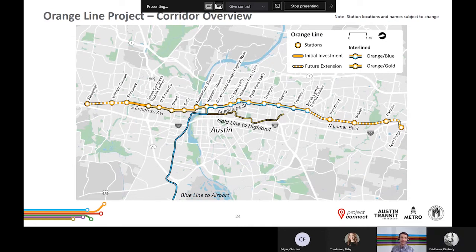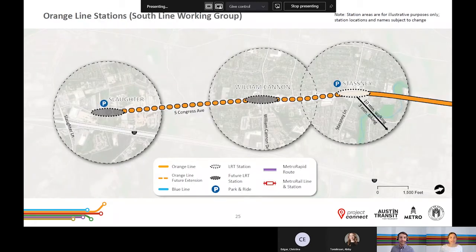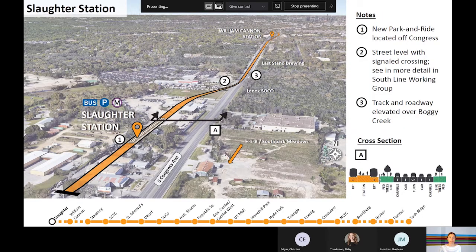Starting from the southern end of the corridor, the transitway follows South Congress Avenue, meaning all stations will be along South Congress. The Slaughter and William Cannon stations are not part of the initial investment, so they would not likely be built as part of the first project but could be built as part of a future extension. Slaughter Station would likely be near Ralph Ablanado Drive and would include a park and ride connected to I-35. The William Cannon station would be placed near the William Cannon Drive intersection. The Stasney station would serve as the interim southern end for the initial investment and would include a park and ride and bus space for multimodal connectivity.